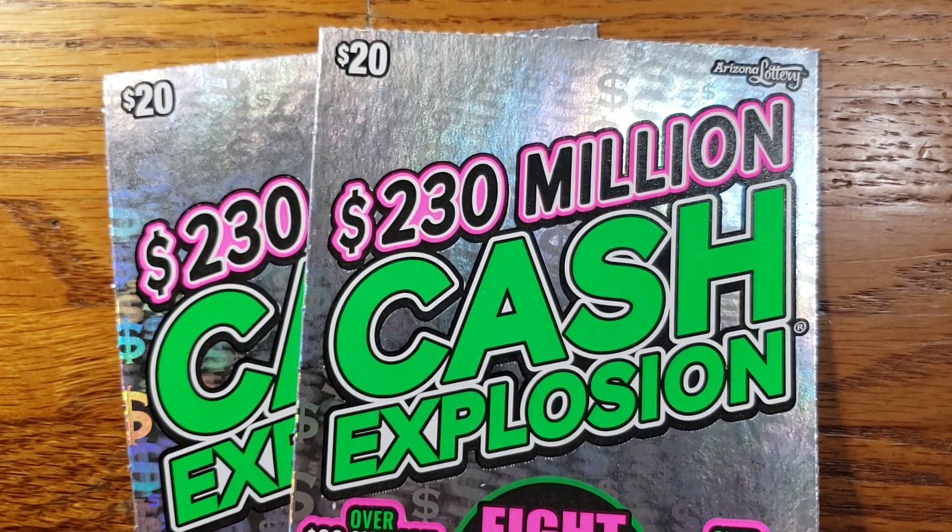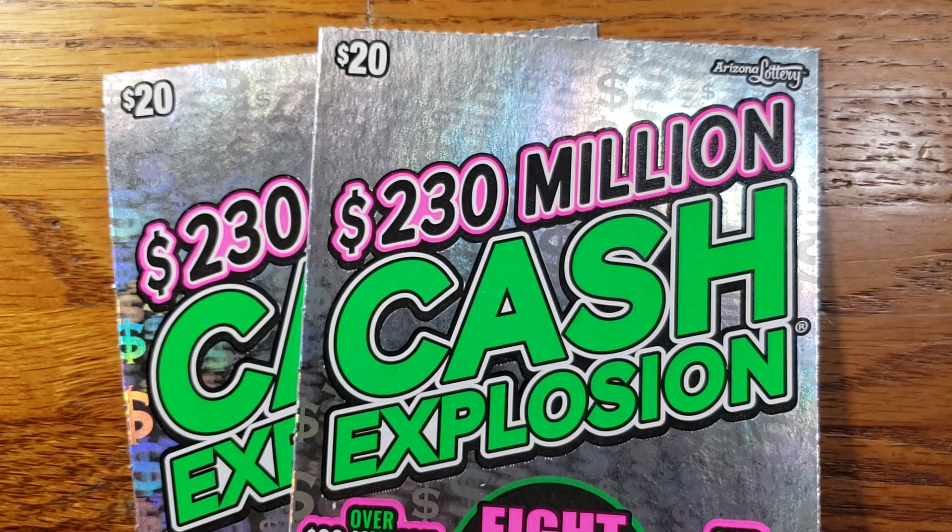How are we doing everyone? Back again, this time another two tickets. We got two of the $20, $230 million cash explosion tickets from the Arizona Lottery.